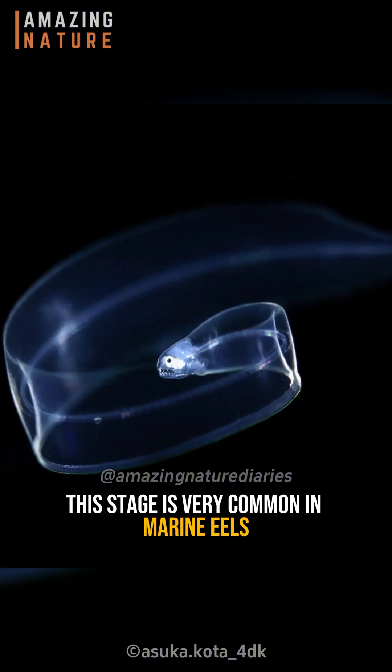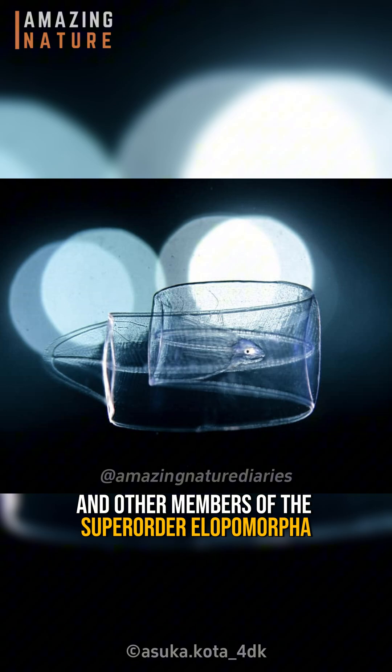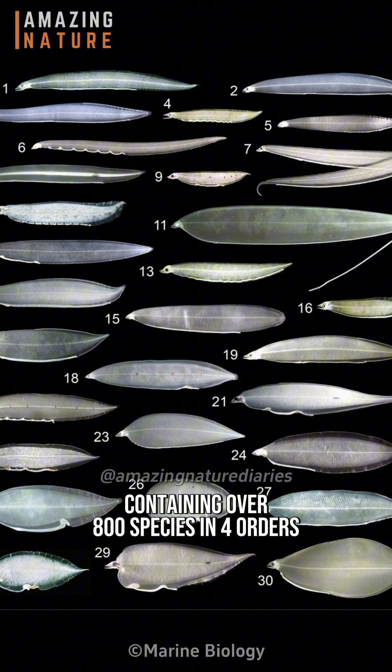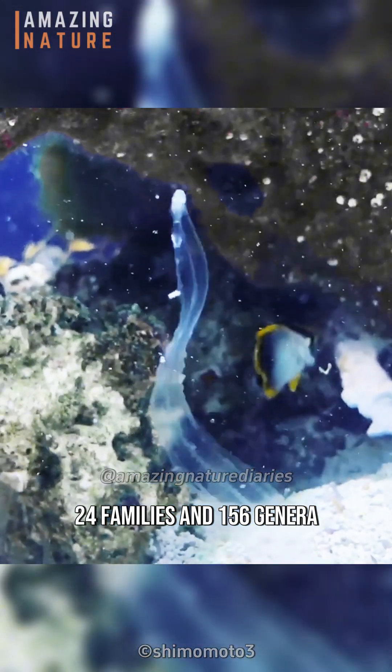This stage is very common in marine eels and other members of the super order Elopomorpha, one of the most diverse groups of teleosts, containing over 800 species and four orders, 24 families, and 156 genera.